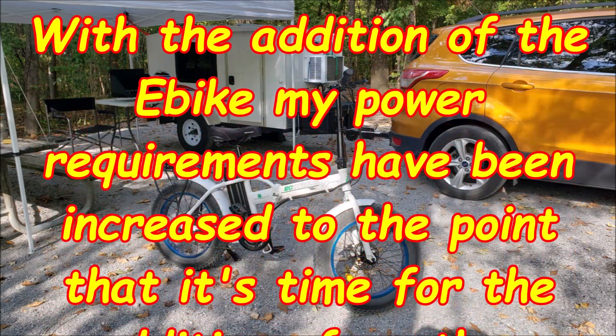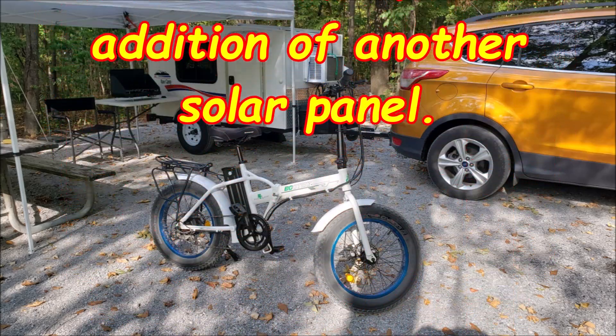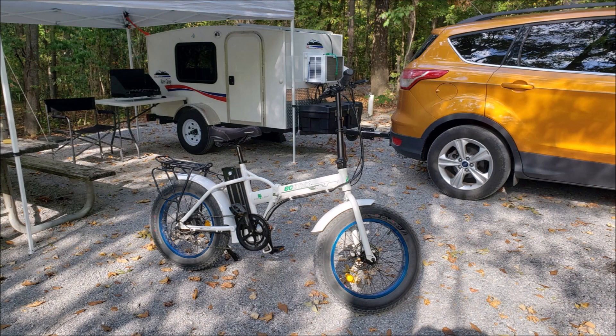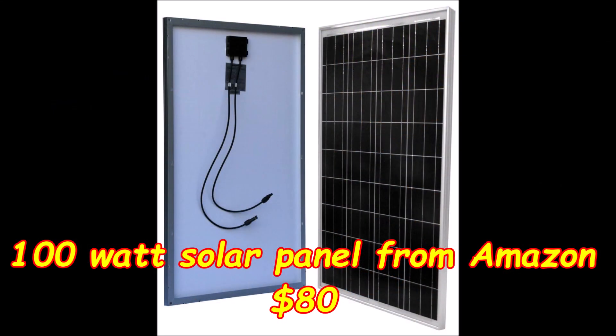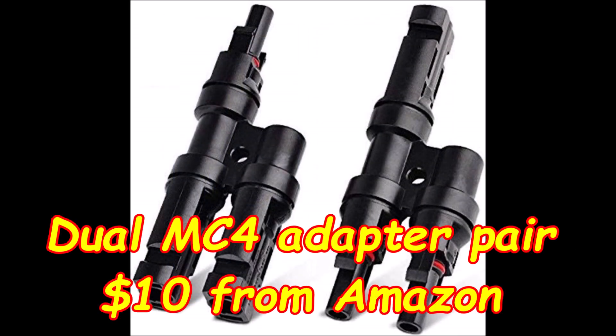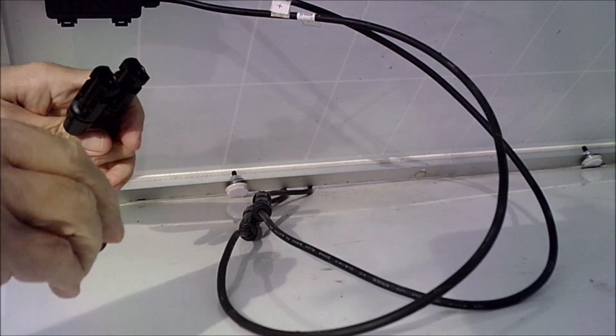Now that I've got my e-bike, my power requirements are a little more in-depth now, and it needs more power than what I've got. It's more solar power. I've got enough battery now — I've got 70 amp hours, 35 of that's usable since they're AGM cells.